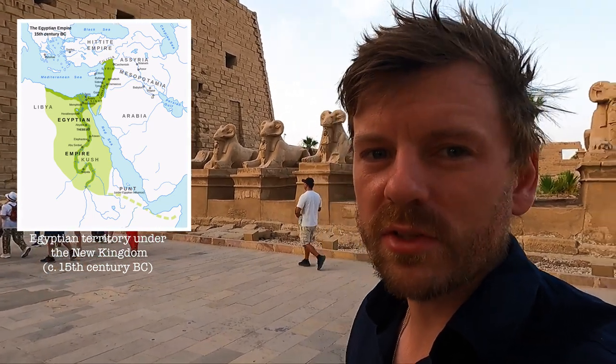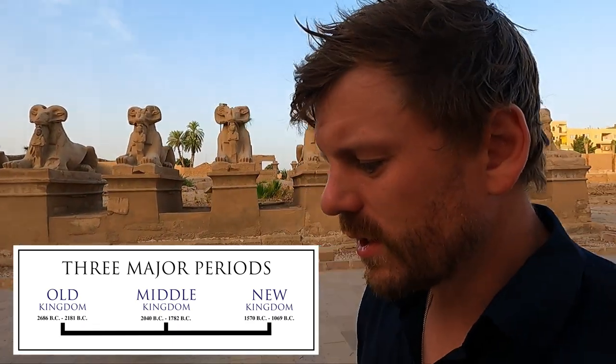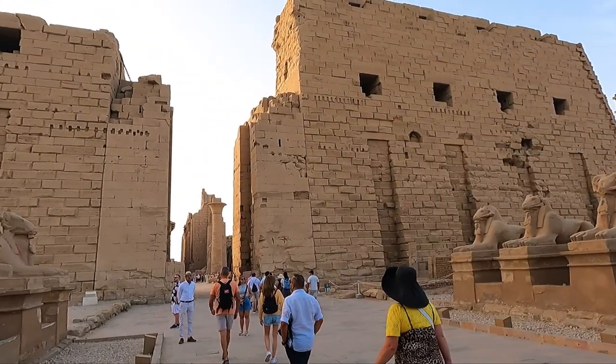The guys who ran that New Kingdom at the start were the 18th dynasty, who were essentially a specific bloodline. It's really in this 18th dynasty that Egypt was at its most powerful and its most wealthy, and it's in this period that Karnak was constructed.